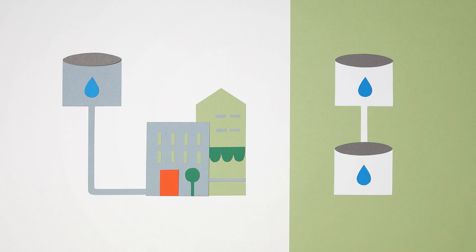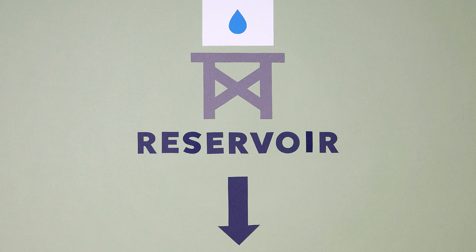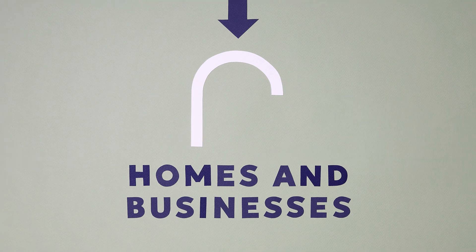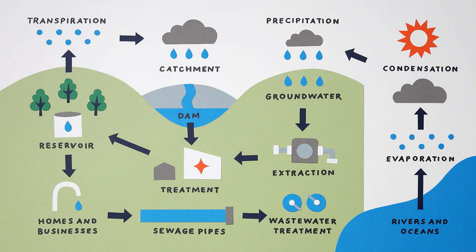Either way, eventually water from a reservoir will move through large pipes into smaller ones that pass through water meters and connect to homes and businesses, allowing you access to high quality water at the turn of a tap.